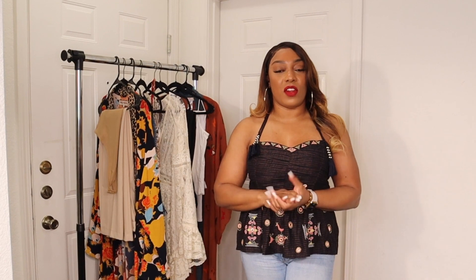Hey y'all and welcome back to my channel! Today we're going to do a haul of sorts on some spring looks from Free People, so stick around and let's talk about it.